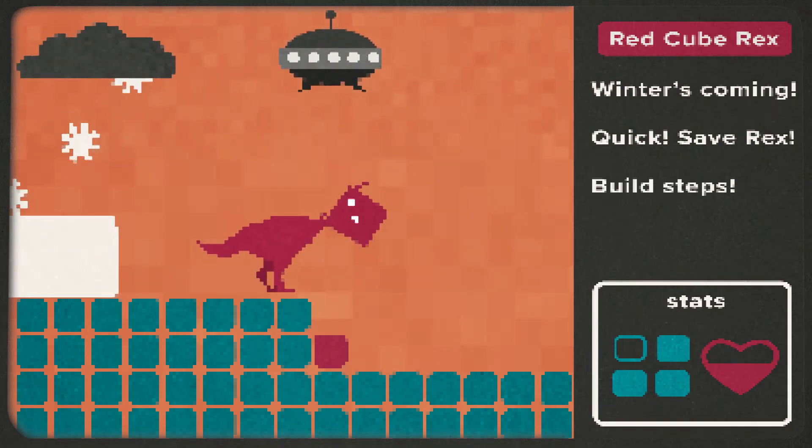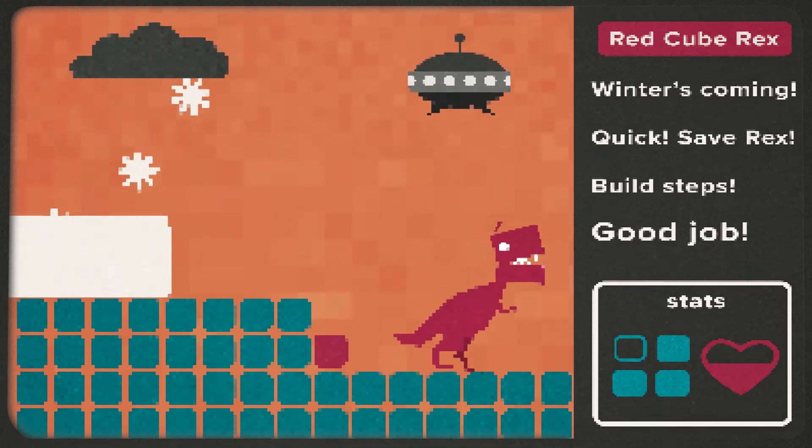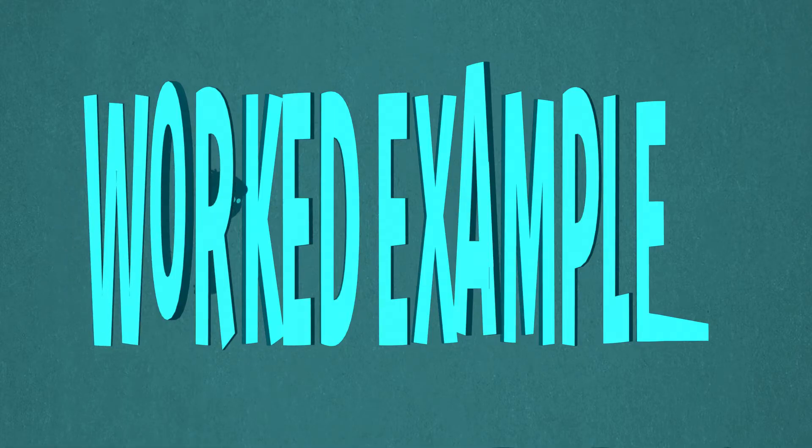A worked example is a teaching approach that walks a learner through the entire solution to a problem.